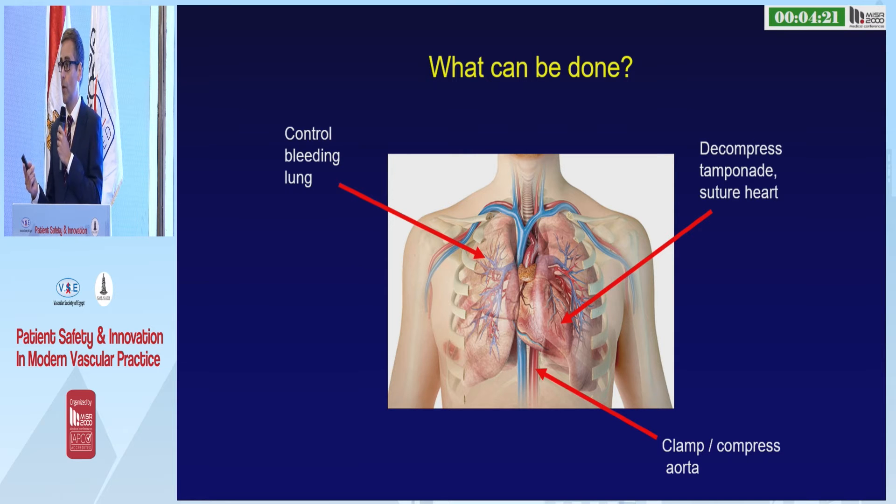Once you've got the chest open, the anatomy is all there in front of you. In this situation, there are only a few things that you can do: you can control a bleeding lung, you can compress the aorta, and most importantly, you can open the pericardium, decompress a tamponade, and suture a heart. You can suture a heart because the hole will be small — if it was any bigger, the patient wouldn't be alive to reach you.